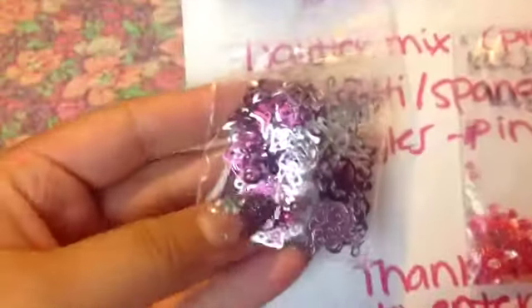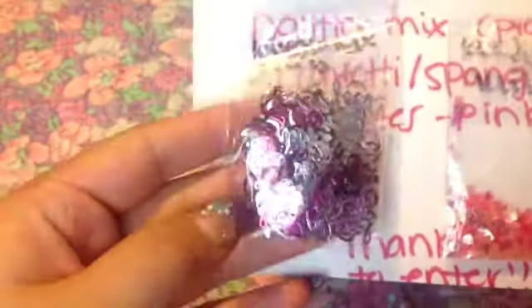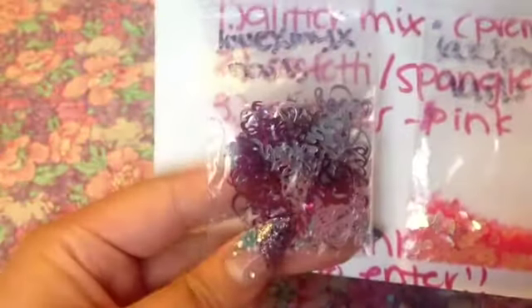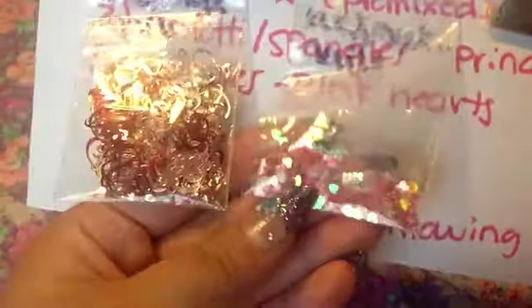The two extra items she sent for you guys: she sent this confetti — I believe it says 'Princess' on it. It's pink, silver, some light purple, and it's confetti. So if you win the contest you'll get this small little bag full of princess confetti. She also sent some iridescent spangle hearts, which are so pretty — they're pink but then have an iridescent shine to them.